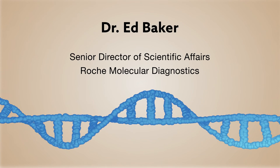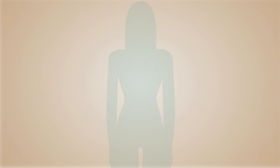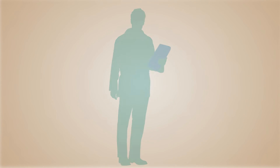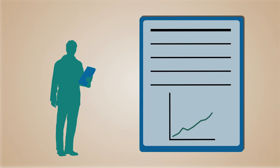Dr. Ed Baker, Senior Director of Scientific Affairs at Roche Molecular Diagnostics, describes one area of molecular diagnostics that has successfully addressed its own set of challenges — cervical cancer screening. Dr. Baker discusses how screening guidelines for physicians have evolved from being experience-based to being data-driven, and what these changes mean for molecular laboratories and OBGYN physicians.